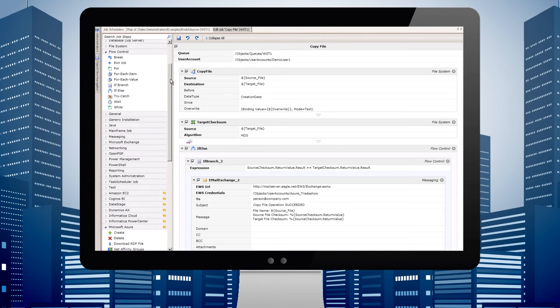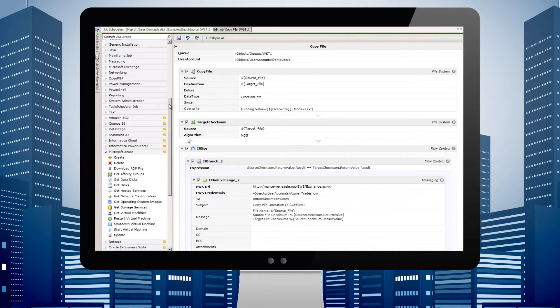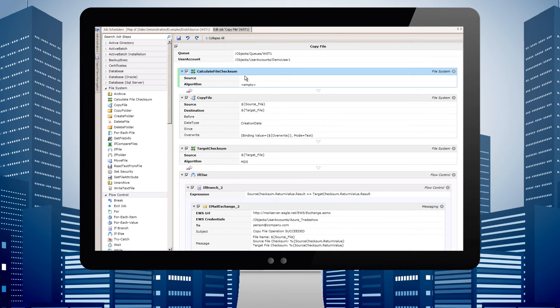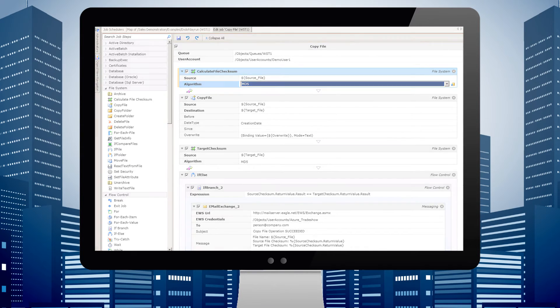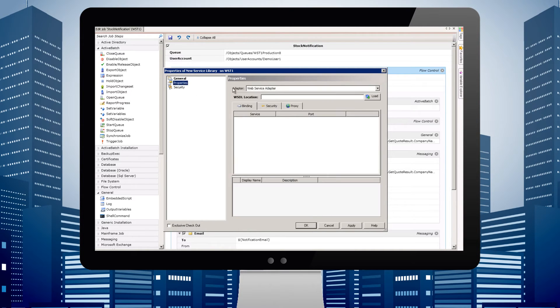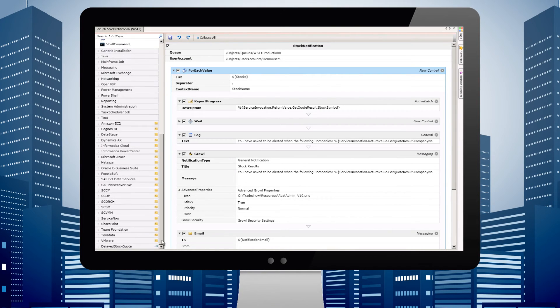Build and automate workflows in less than half the time with ActiveBatch's integrated jobs library. Drag and drop hundreds of pre-built job steps into end-to-end workflows to reduce the need for developing and maintaining custom scripts. Expand available pre-built job steps through the ActiveBatch service library by connecting to any application or technology offering API access, without writing a single line of code.